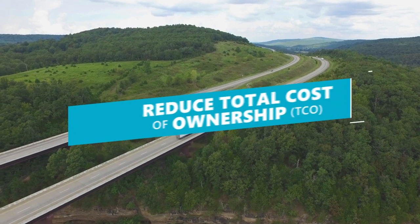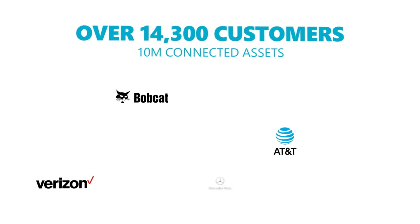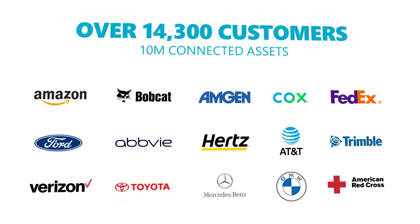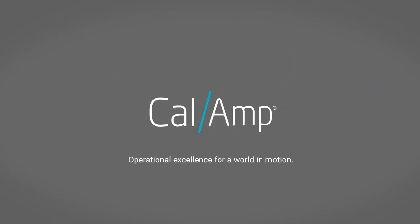CalAmp can help your organization reduce total cost of ownership and drive your business forward. That's why we are trusted by Fortune 100 companies as their connected technology partner of choice. CalAmp — Operational excellence for a world in motion.